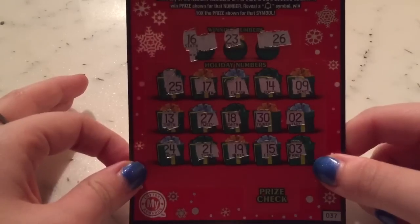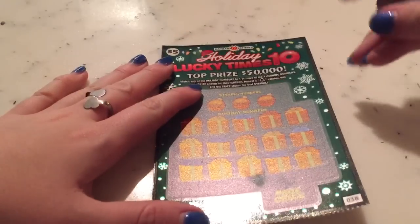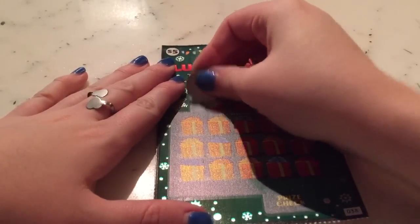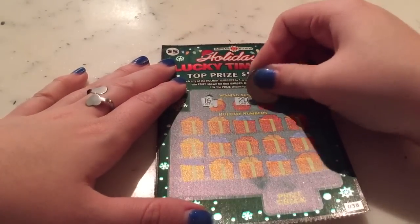It looks like ticket 37 is a loser. Moving on to ticket number 38 — the winning numbers are 16, 20, and 9.